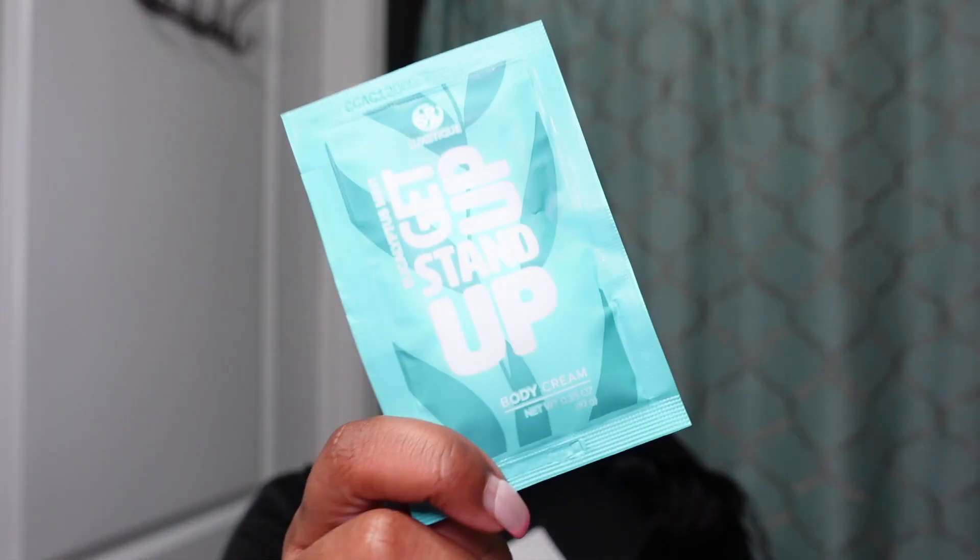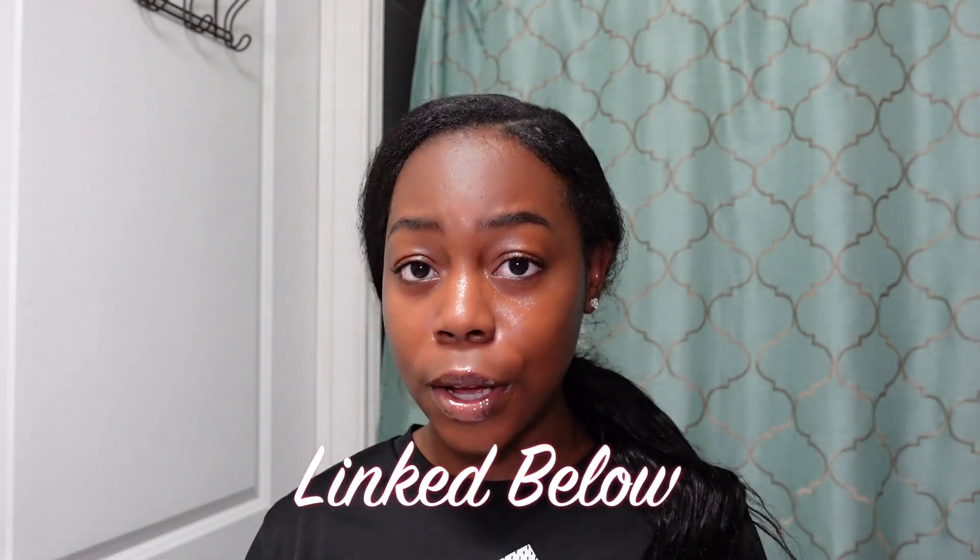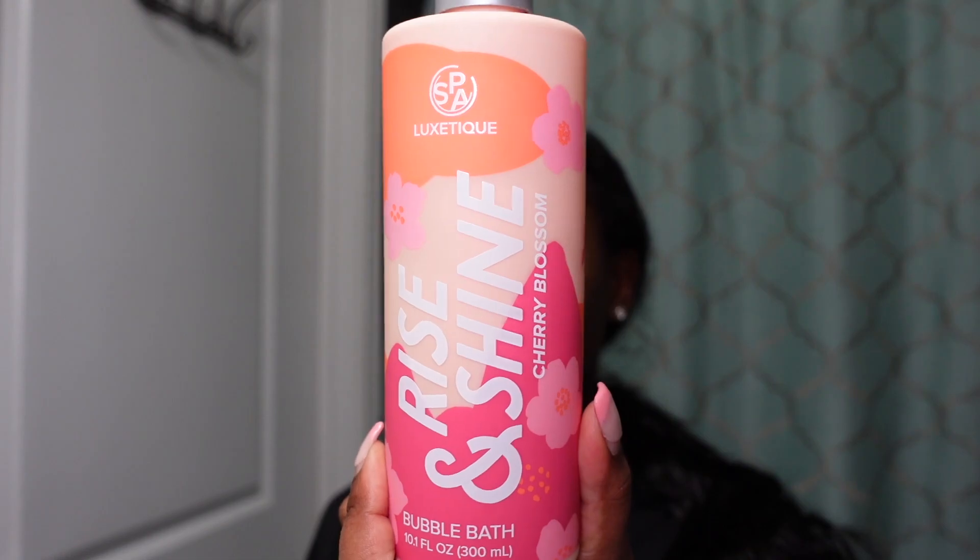They also sent me over two other scents: the Moonlight Magic in Lavender Dream, and the Get Up Stand Up in Eucalyptus Mint. The package they sent me is called the Rise and Shine, in the scent Cherry Blossom. When I tell y'all it smells so good — make sure you go grab the Cherry Blossom scent, I'll have it linked down below.